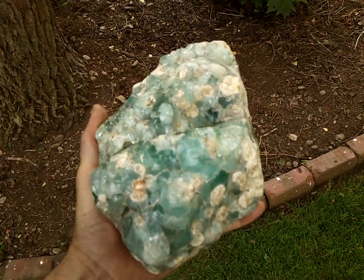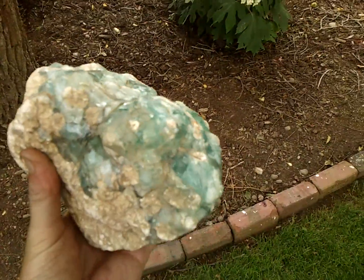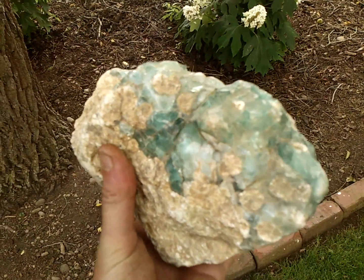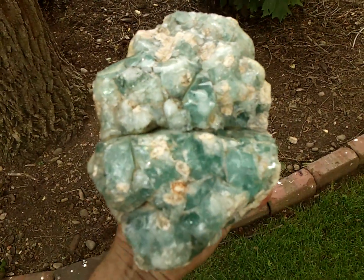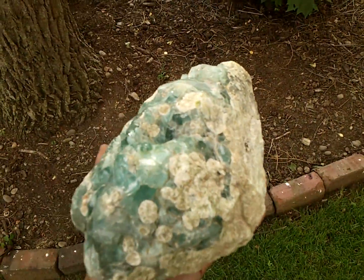I saw it laying right in the middle of the creek, and being wet, it looked like kryptonite. I think it's something special. I'd kind of like to know what it is, what it might be worth. It's huge — it probably weighs about 15 pounds.